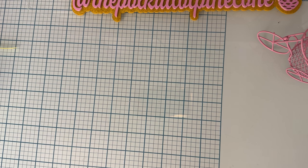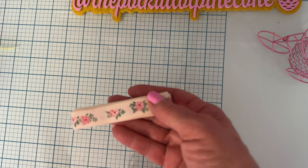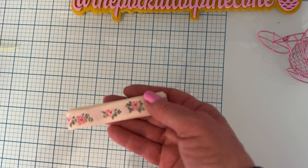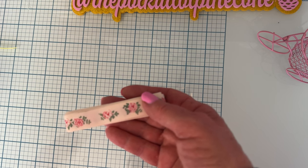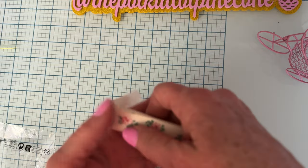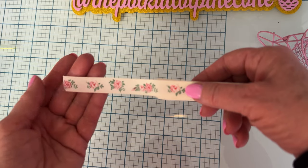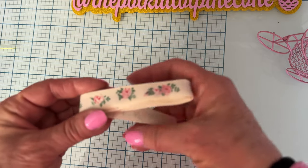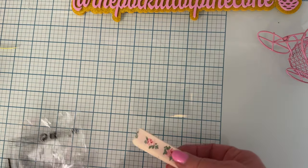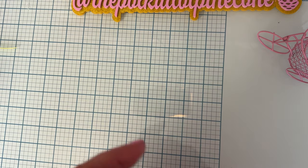I did get a couple of trims this time. I got the first one, and then I got this pretty one — three yards for $1.18. Isn't that beautiful? I thought that was really pretty. I grabbed that to try out; I hadn't really bought any trims before so I decided to try some.